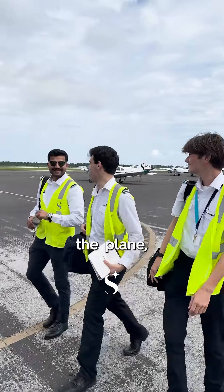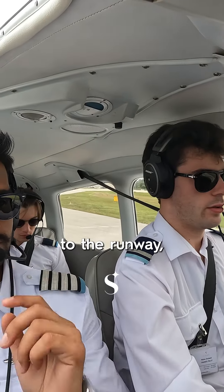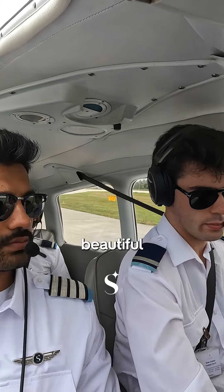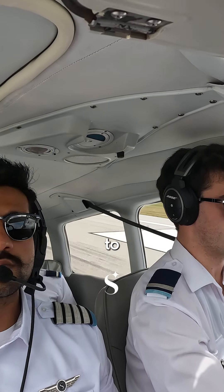After we walked up to the plane, we untied it, walked around doing a pre-flight inspection, and ran some checklists. We started the engine, taxied to the runway, and held short for a beautiful Dash-8 100 to land. After that we lined up, waited, and were cleared for takeoff.